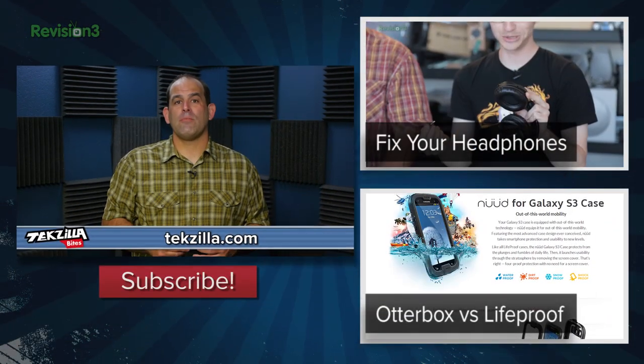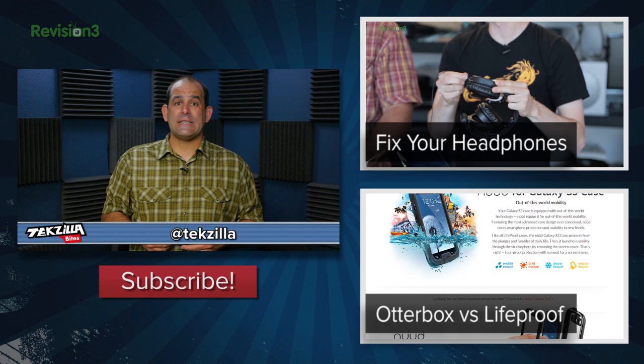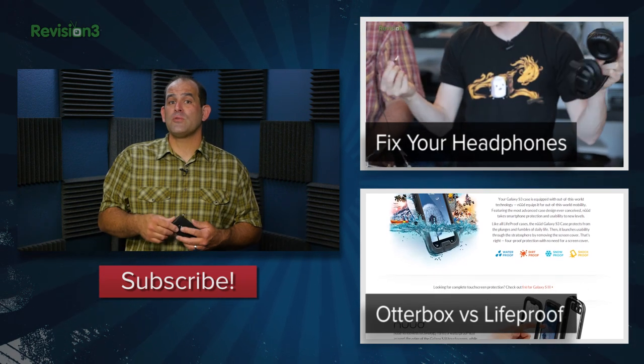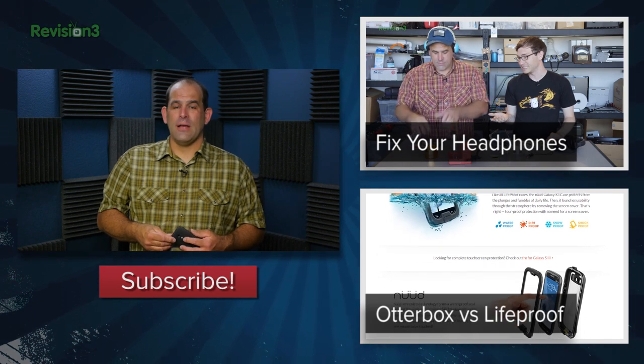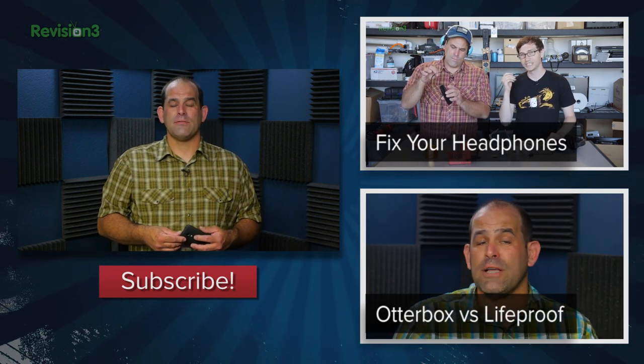Please subscribe to techzilla.com or youtube.com/techzilla. Tweet at Techzilla, and if you want to learn how to fix your headphones with the broken cable — the ones you've been looking at but don't use anymore — check out this episode of Die Tryin'. I'm Patrick Norton. Thanks for watching this episode of Techzilla Bites.